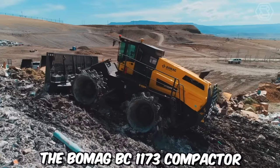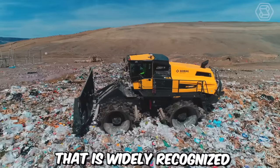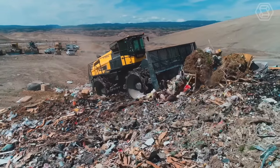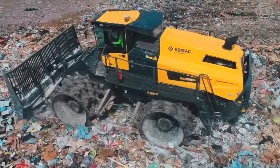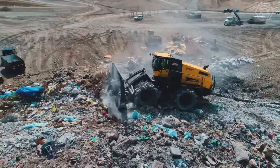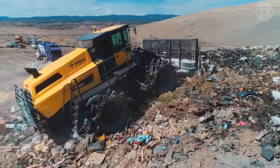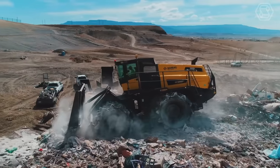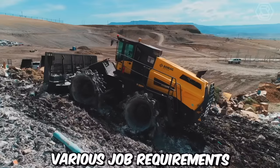The BOMAG BC 1173 compactor is a robust and versatile machine widely recognized for its exceptional compaction performance and reliability. Manufactured by BOMAG, a leading name in the construction equipment industry, the BC 1173 delivers high-quality compaction results in various applications including road construction, landfill operations, and industrial sites. The compactor drum is specially designed to deliver uniform compaction and excellent traction, and is available in different widths to accommodate various job requirements.